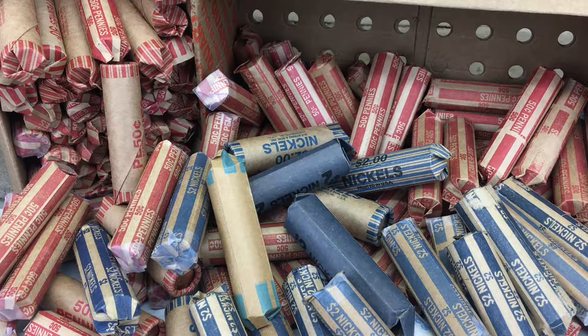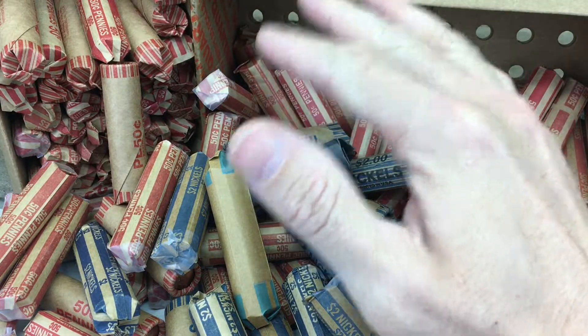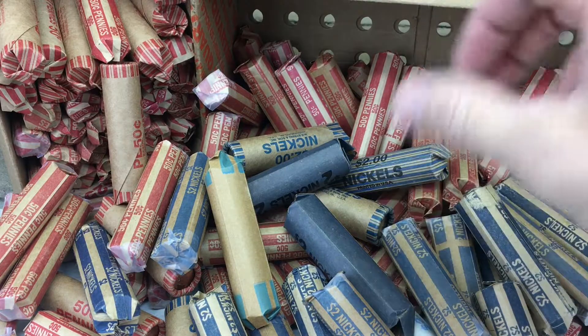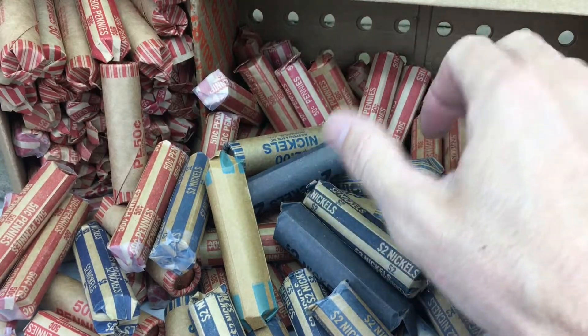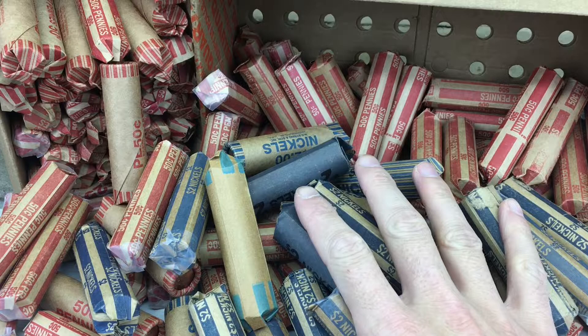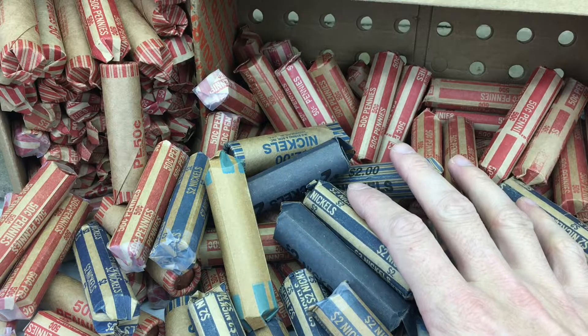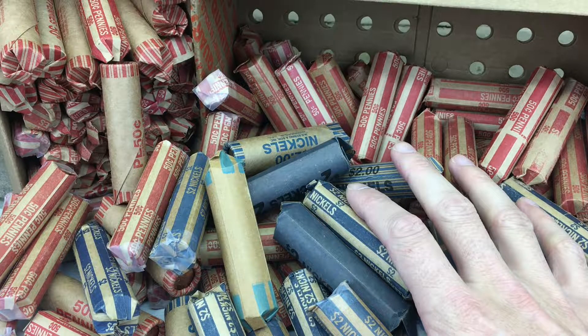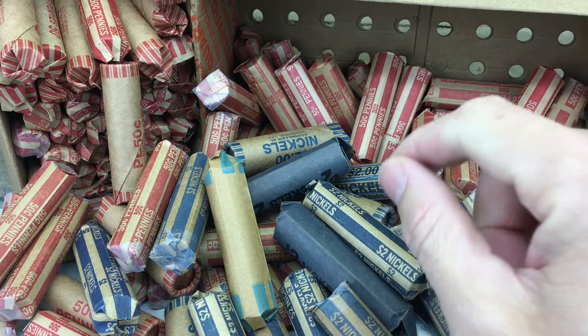Hey everybody, welcome back to the CoinQuest channel. Thanks for stopping by today. We have a lot of customer-wrapped rolls that we're going to go through, mostly pennies — it's really a boatload. I'm not sure exactly how many pennies we have, but it's well over $25. And then there's a good handful of hand-wrapped nickels as well. Hoping to find some good stuff today, hoping to find a lot of copper in the pennies. But we're going to start out with the nickels, and once I get through those, I'll give you a recap and then we'll get right into the pennies. I hope you'll give this video a like, and if you're new here, please subscribe. Let's get into these nickels.